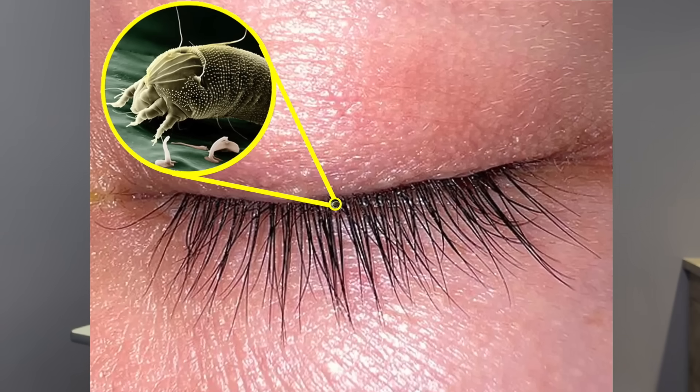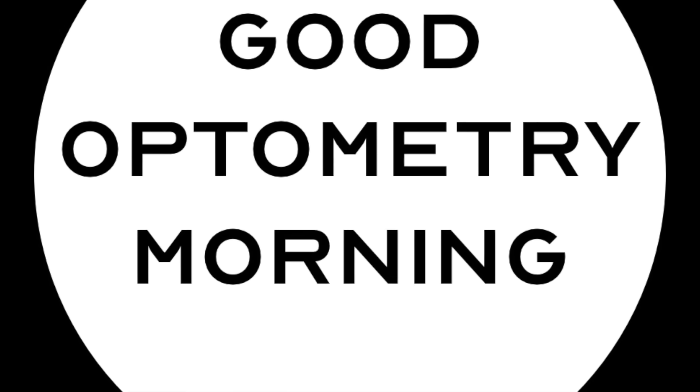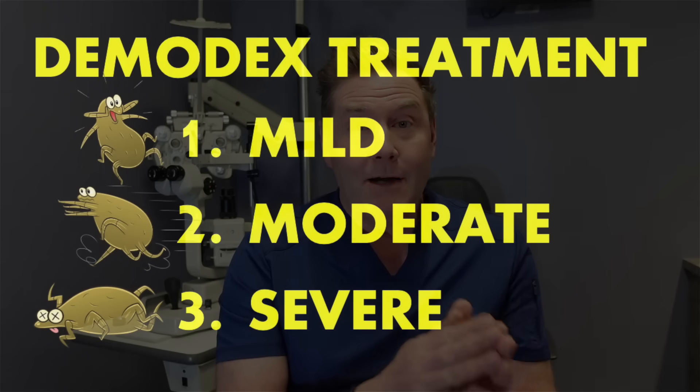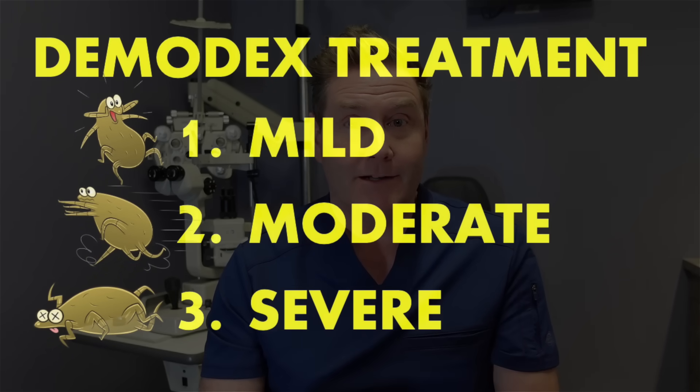Good optometry morning. Blepharitis from Demodex mites can be pretty pesky and hard to get rid of, and most people are treating it wrong. In this video, I'm going to explain the ways to treat mild, moderate, and really severe Demodex blepharitis so you can get rid of it.